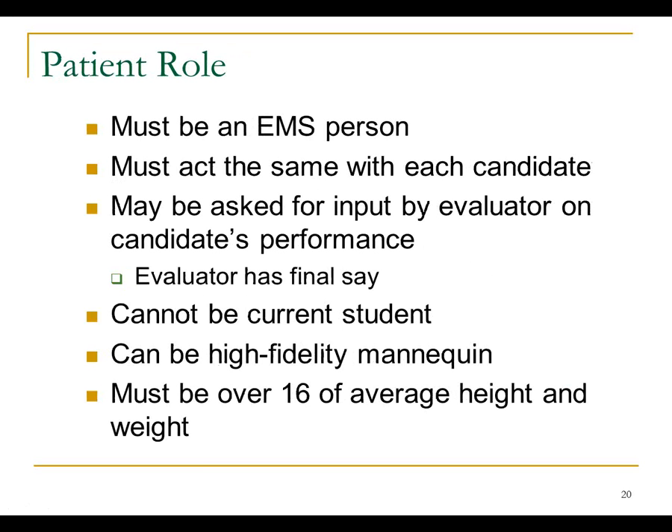There may also be a patient. That patient also needs to be an EMS person because they're going to act like a sick or injured person. It's key that they act the same with every candidate — they can't be moaning and yelling with one candidate and be totally lethargic and non-responsive with the next. We're trying to give the same test to every candidate. You can ask both your assistant and your patient for input — there's a lot to watch as an evaluator, and if you're curious whether they palpated the femur, you can ask your assistant. But you have final say.